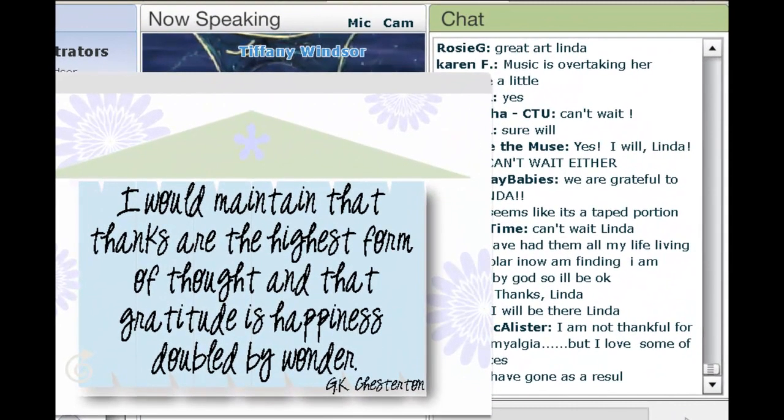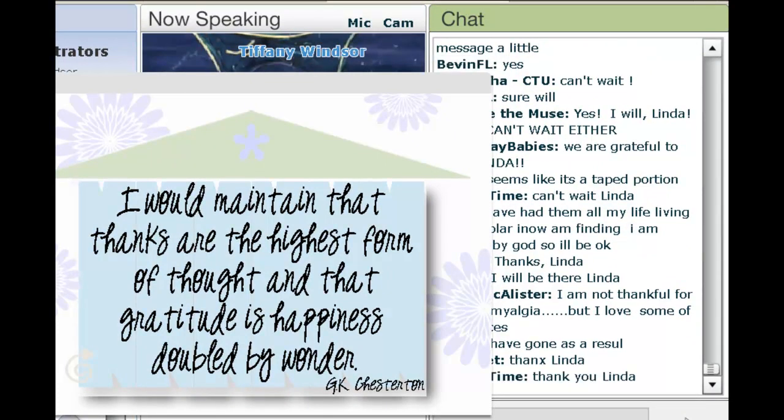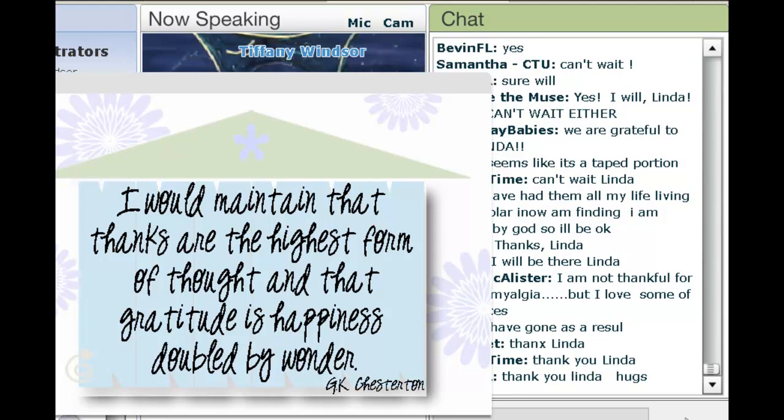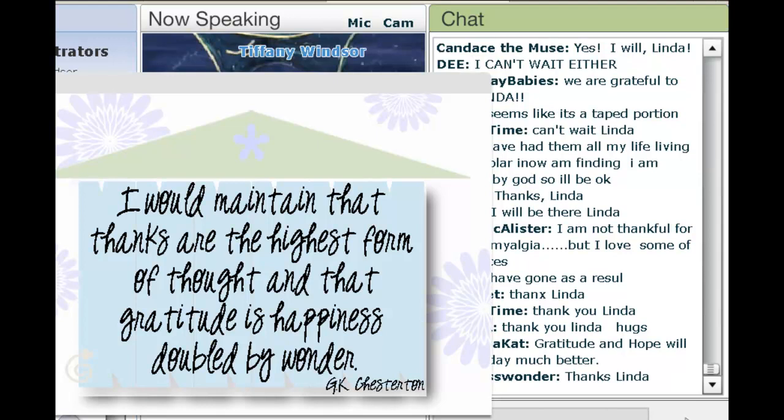I would maintain that thanks are the highest form of thought, and that gratitude is happiness doubled by wonder. That's a quote by G.K. Chesterton. It's easy for us to remember to give thanks for all that we are grateful for when that gratitude is centered around a holiday, but being grateful is 365.